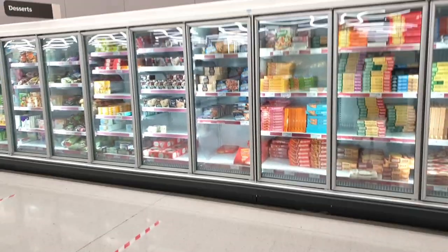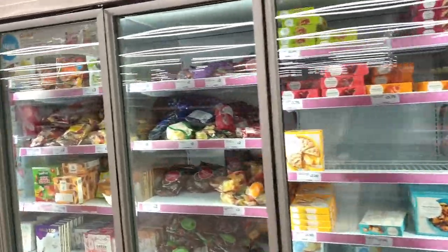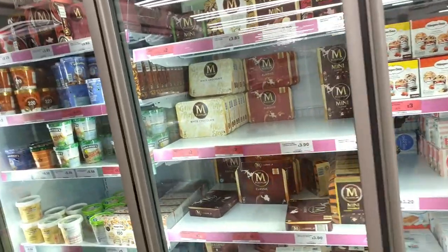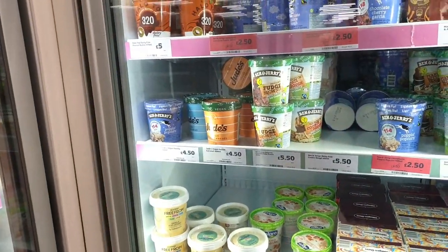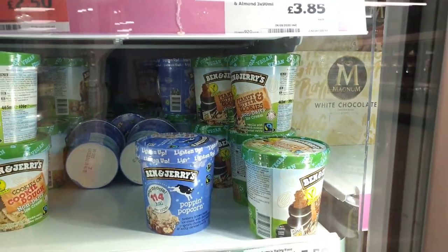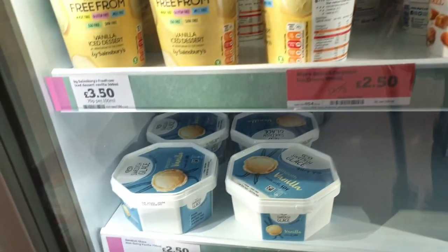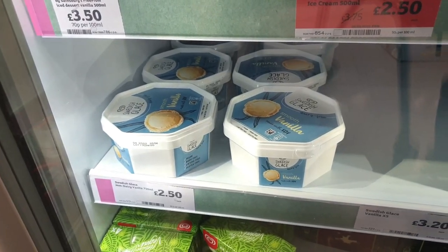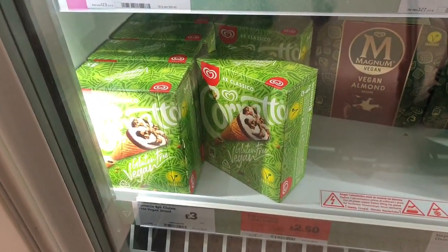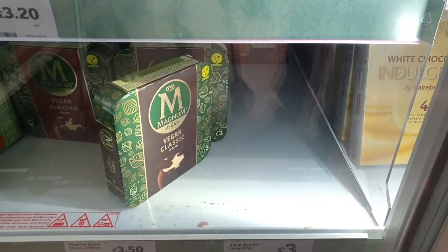I'm going to check again if they've got that cheesecake in. They do have quite a lot of vegan ice creams — the No Dairy fudge brownie, the peanut butter cookies — honestly outstanding. They've got the classic Swedish Glace, which is one of the best ice creams you can get, £2.50. And of course the vegan Cornettos and the vegan Magnums as well.